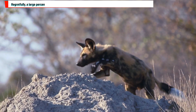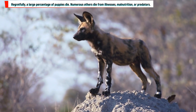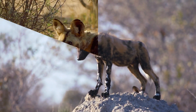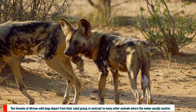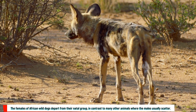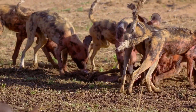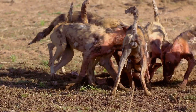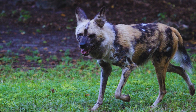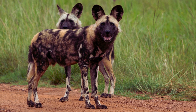Regretfully, a large percentage of puppies die — many from illnesses, malnutrition, or predators. Unlike many other animals where the males usually scatter, the females of African wild dogs depart from their natal group. This dispersion lessens inbreeding. Females that disperse might join already existing packs or start new ones. This dynamic social framework plays a role in maintaining the population's general genetic well-being.